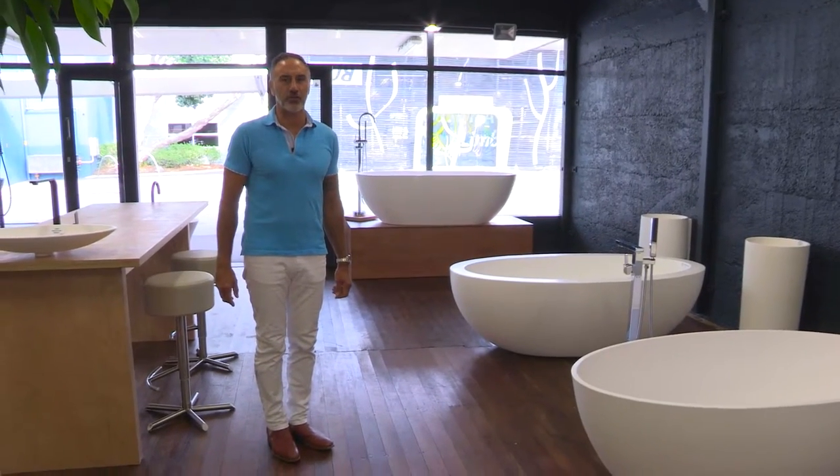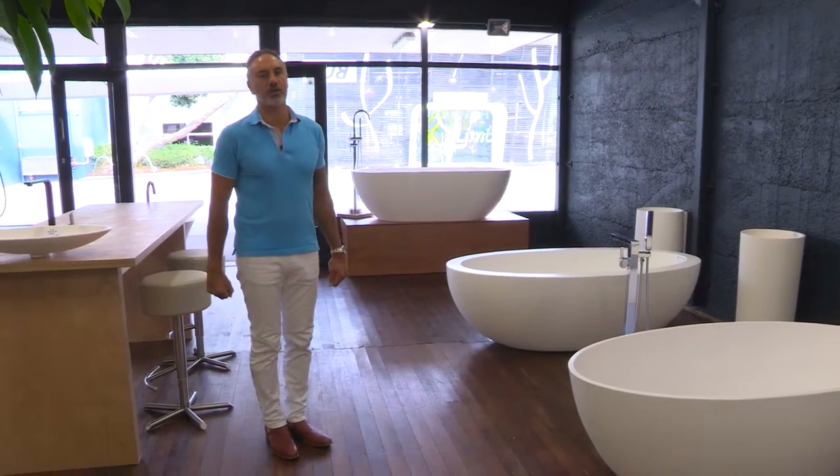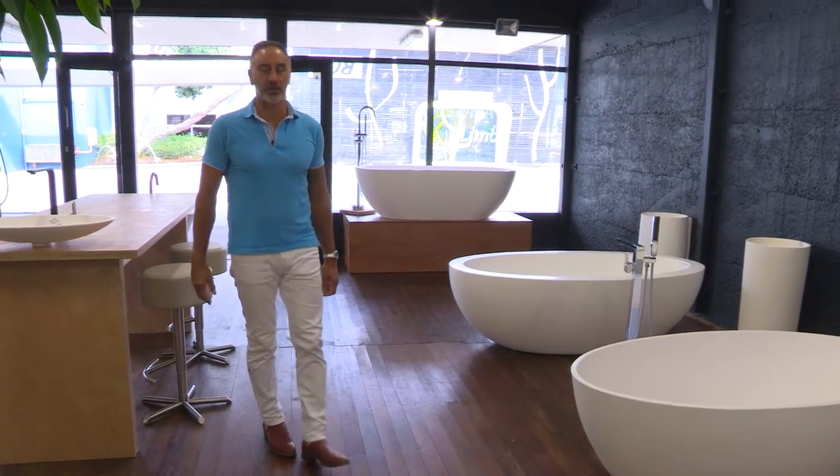In another part of our showroom, which is out back, we have our tapware and some vanities. I'll take you out there now.